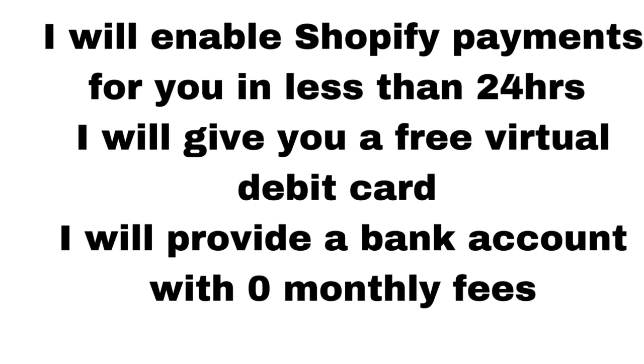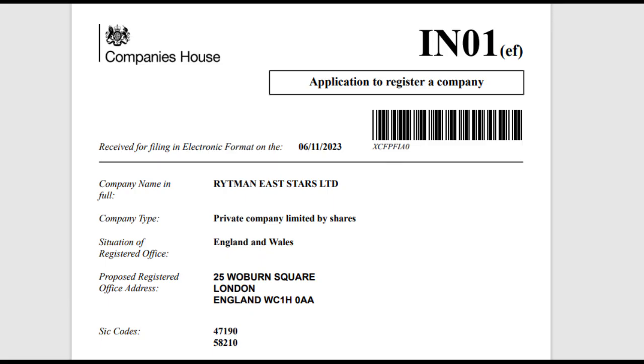I will use my personal documents and my company documents to verify Shopify payments on your store. I'm the founder of Rightman Easty Stars, registered at Companies House in the United Kingdom.